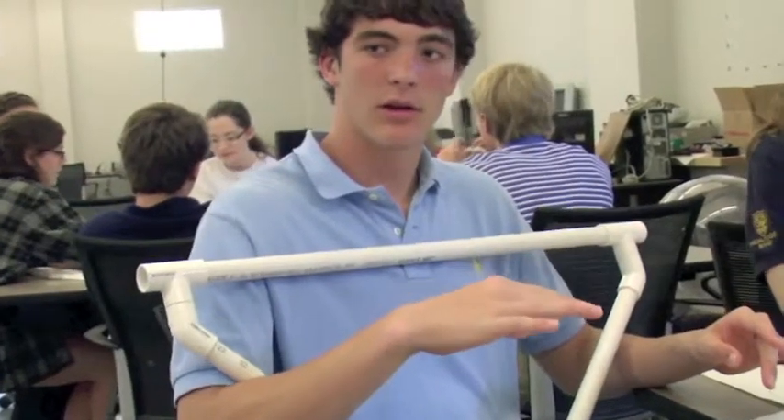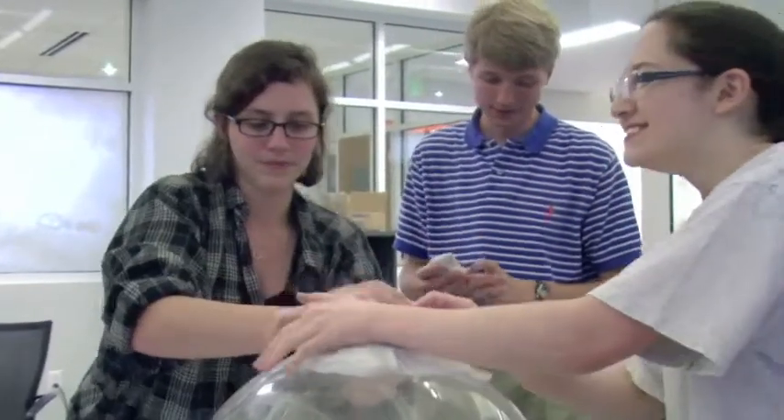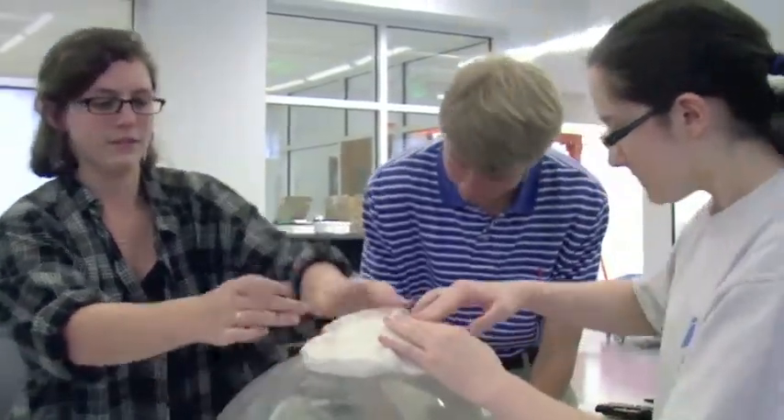It was incredible to really get hands-on learning. I feel like it was a lot more engaging than a lot of what we normally do in school, because it wasn't just being told facts and repeating them — it was actually thinking on our own a little bit more.